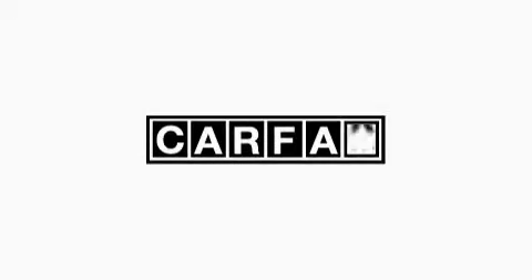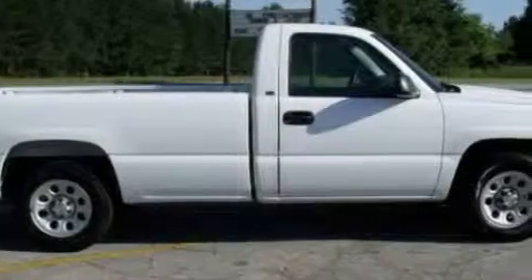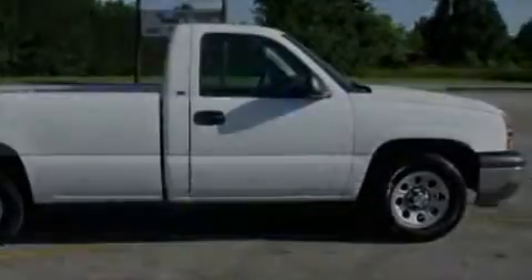This Chevrolet has had only one owner, and it qualifies for the Carfax Buy-Back Guarantee. Stop by today and test drive this automobile for yourself.